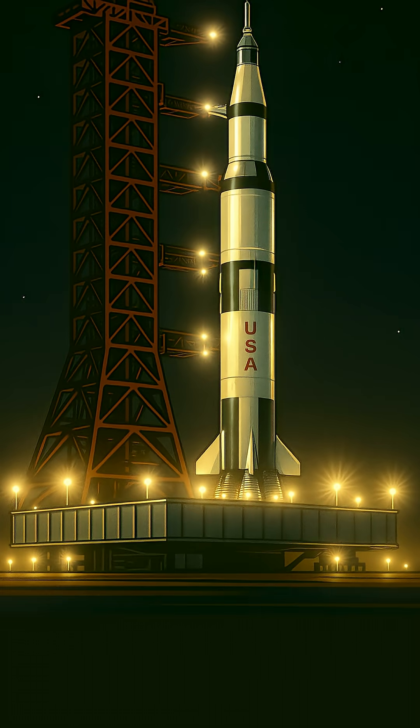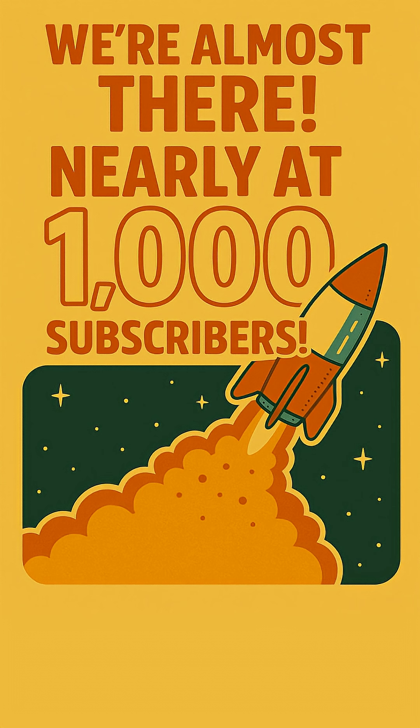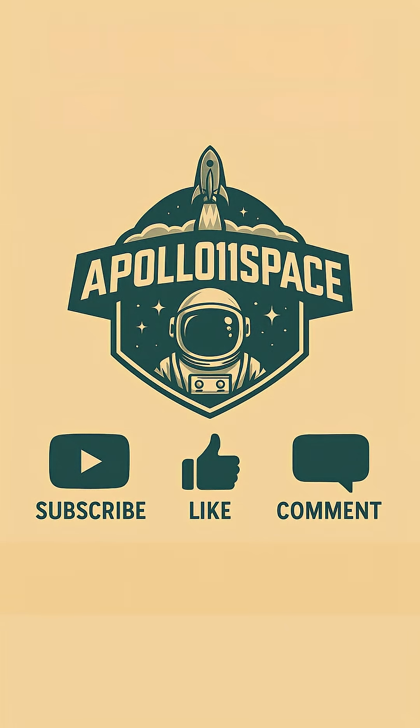Want to learn more about the incredible machines and the brave people who pushed the boundaries of exploration? Subscribe to the channel, leave a comment below with your thoughts, and hit that like button. Your support helps us bring you more stories from the final frontier.